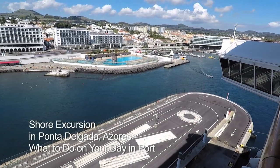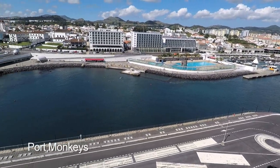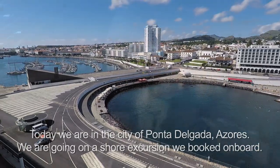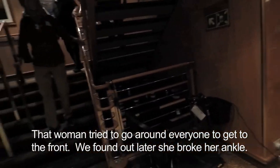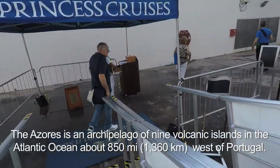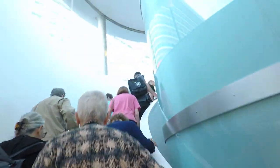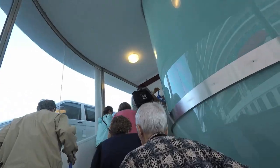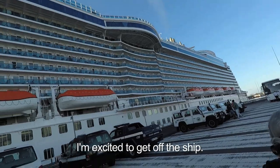This is the port of Punta Delgada in the Azores. I believe the name of this island is San Miguel. This is the line of people getting off for a tour in Punta Delgada. She tried to run ahead of us and she needs to visit the medical center. So we're getting off the ship today in Punta Delgada, Azores. We have to go up this spiral staircase. Freedom! Here's the ship.